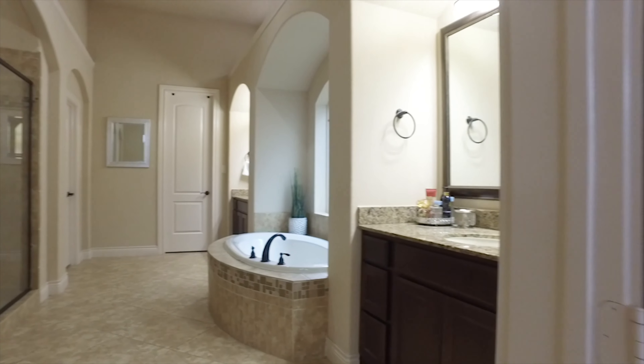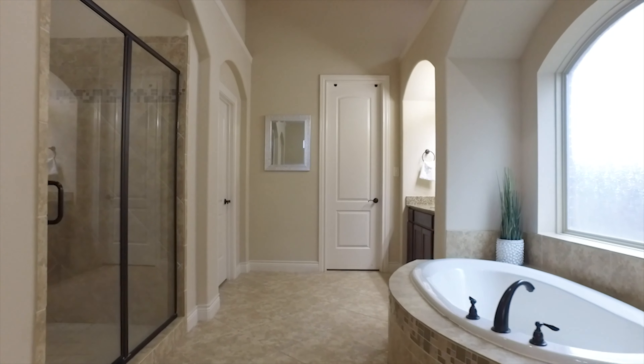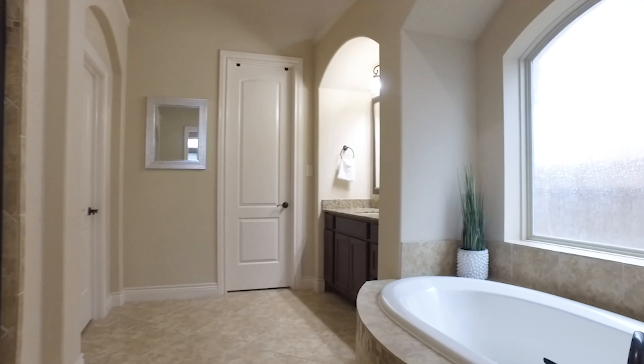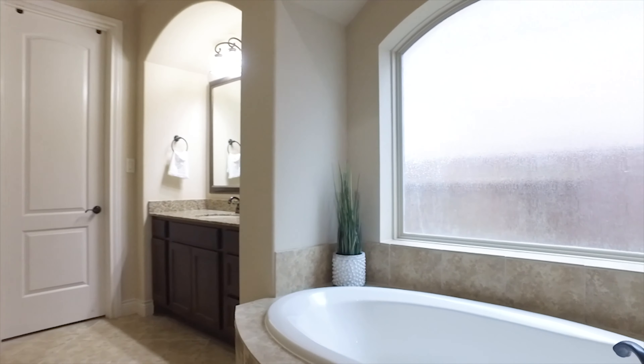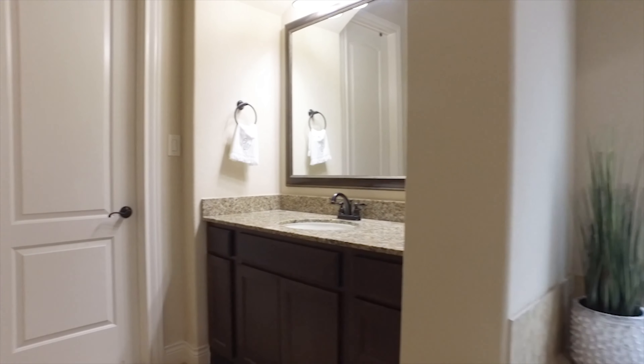This amazing master suite is one of the most romantic you'll ever see, with a huge space for you and your partner and gorgeous windows. Look at this master retreat — enjoy the soaking tub, the separate shower, all the natural light and the privacy, and each of you with your own vanities.